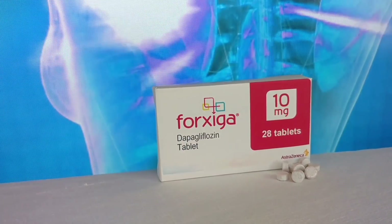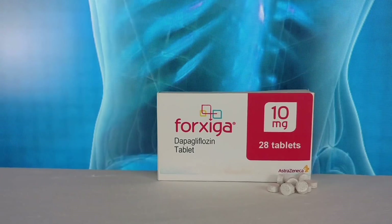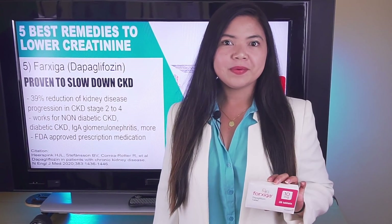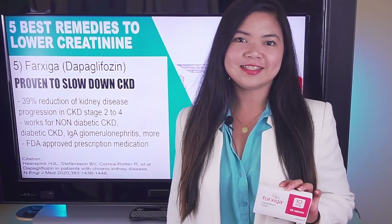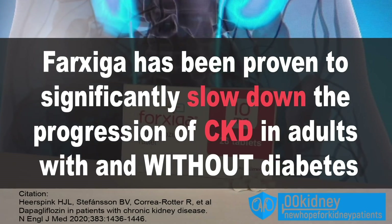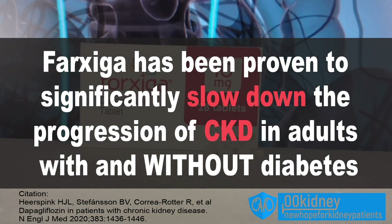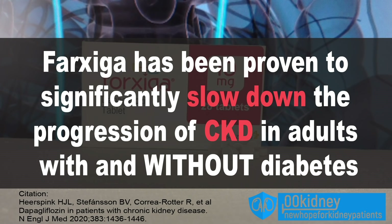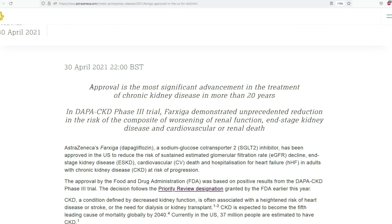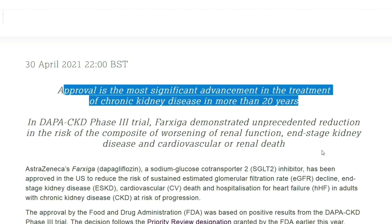Number 5 is Farxiga. Farxiga is the commercial name of dapagliflozin, a very innovative medicine that is going to save so many people from dialysis — and I'm not exaggerating. This medicine recently received a very fast FDA approval to treat chronic kidney disease because it can literally stop the progression of CKD. This FDA approval can be considered one of the most significant advancements in the treatment of chronic kidney disease in the last 20 years.